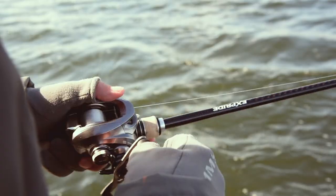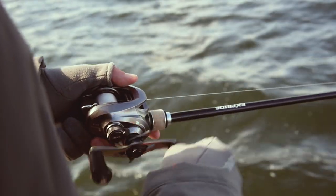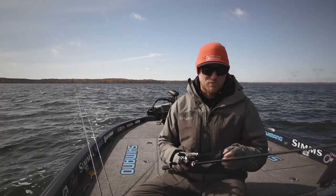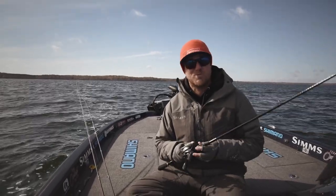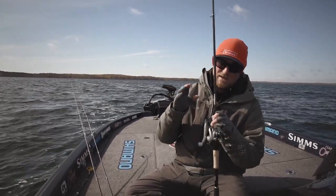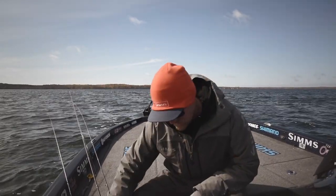I'm using a Shimano X-Pride rod — super sensitive. This is a 7'2" medium-light plus, which means it has a real soft tip that helps me detect real subtle bites, but at the same time has a ton of backbone. I can horse those fish, get them up off those rocks and into the boat. Definitely this time of year, you've got to throw a paddle tail swimbait when you're attracting those bites.